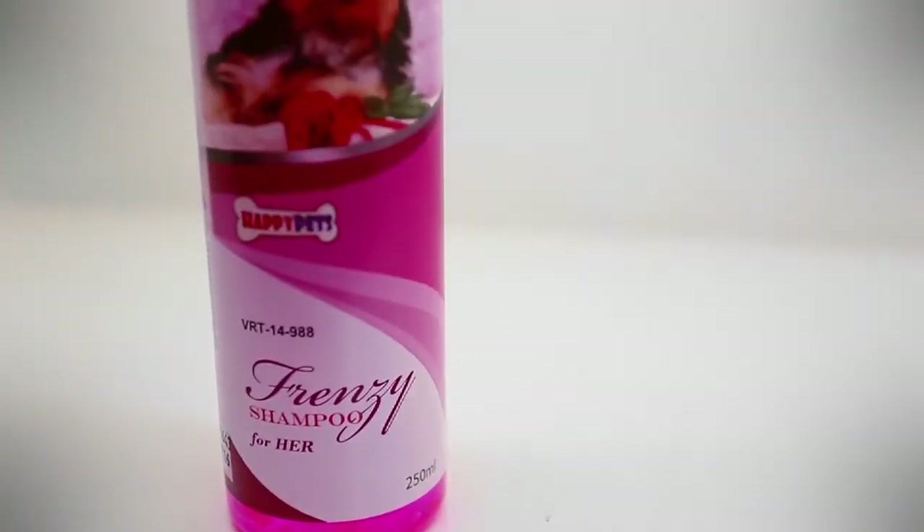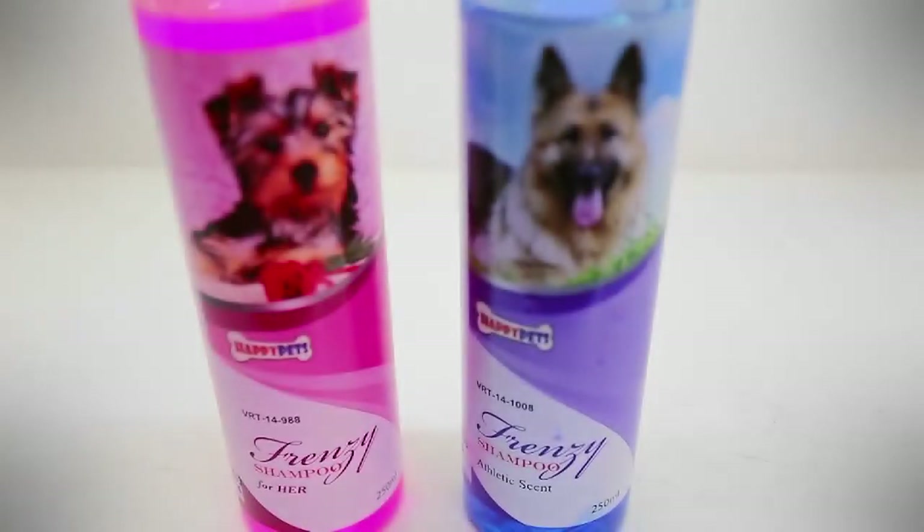This portion is brought to you by Frenzy, a hypoallergenic shampoo with conditioner for dogs and cats.